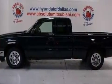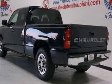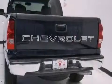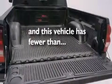All of the following features are included: chrome wheels, cruise control, a CD player, a passenger side vanity mirror, a driver airbag, an engine immobilizer theft deterrent system. And this vehicle has less than 52,000 miles.